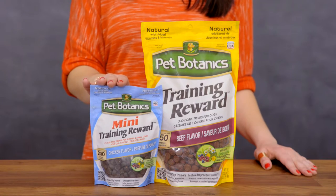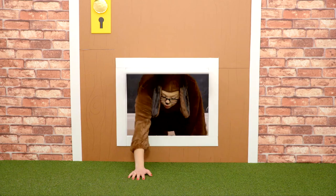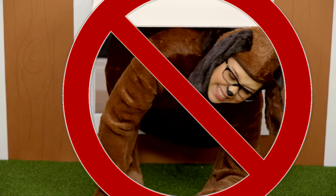Trying to stay trim? These training and mini training rewards will do the trick, adding only three calories and one and a half calories per tasty morsel. Your dog doesn't have to worry about not fitting through the doggy door.